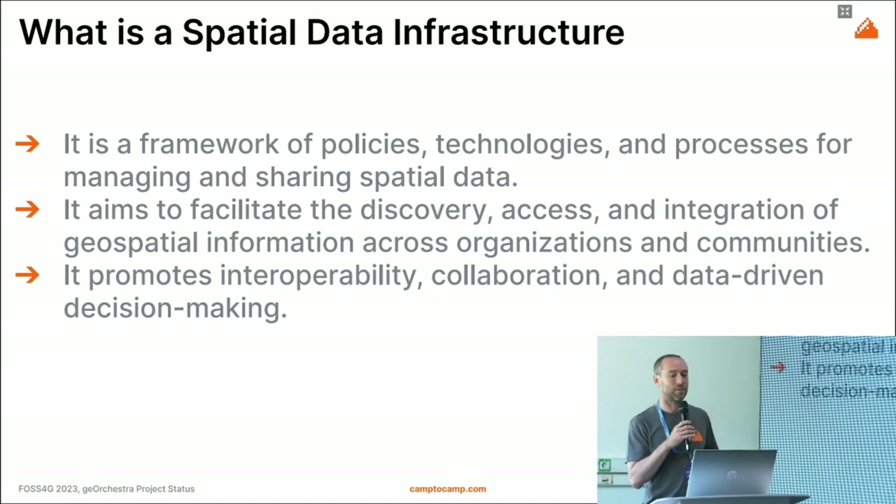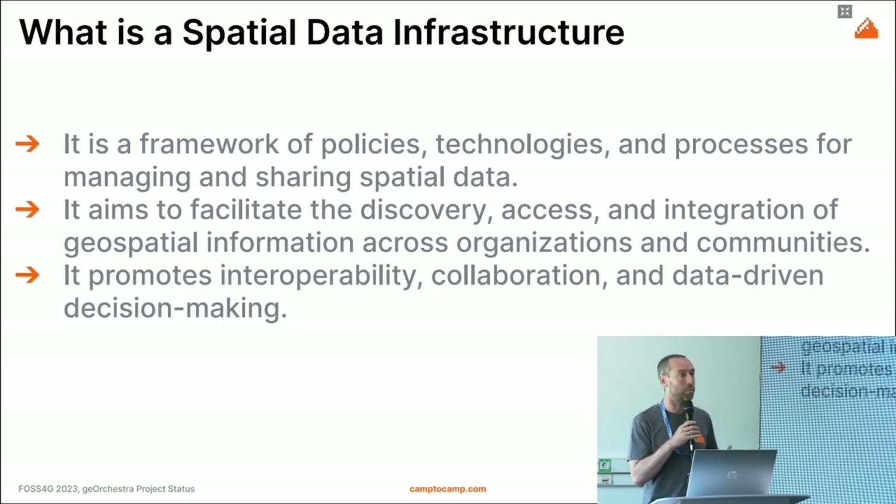The goal is to allow data discovery, access, and integration across the organization as well as other communities. In the end it should be interoperable and promote collaboration and, of course, data-driven decision making.